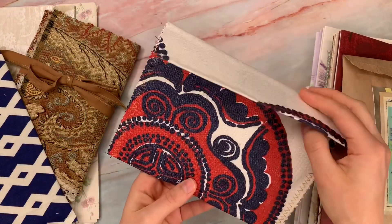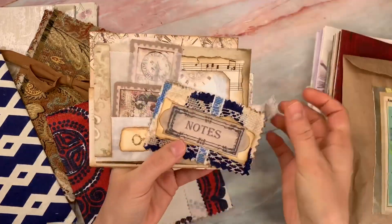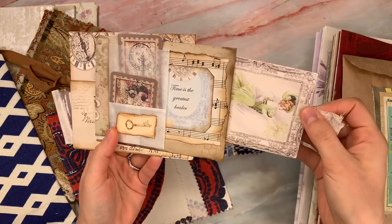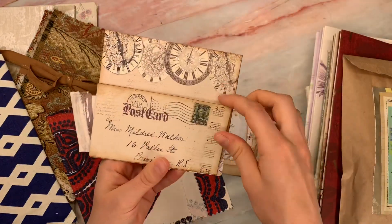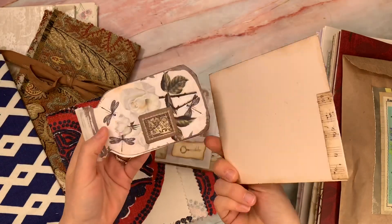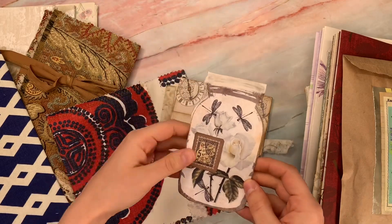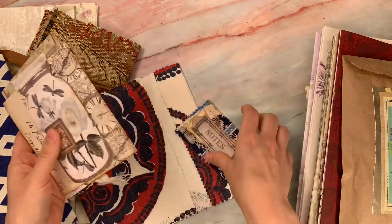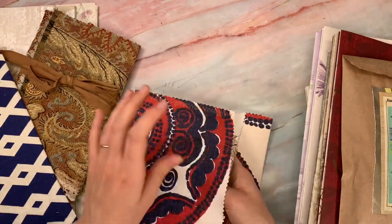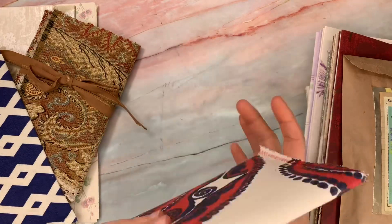Here's another fabric pouch she made — it looks like we have ephemera in it. There are journal cards, postcards, inked and stamped pieces that are ready to go in a journal. And again, I love these reusable pouches — they're so great for storing things and they're just super unique and classy.